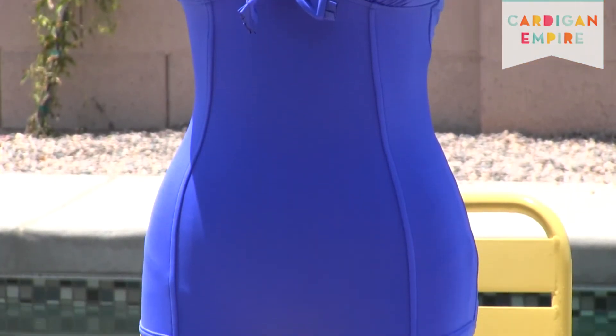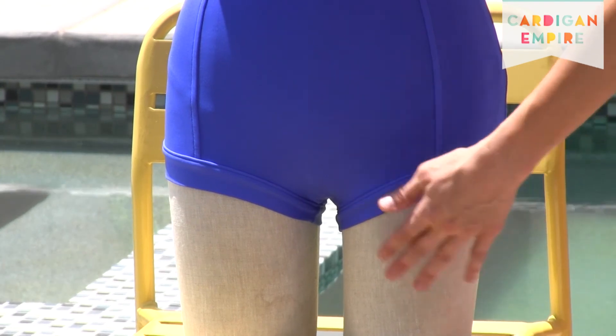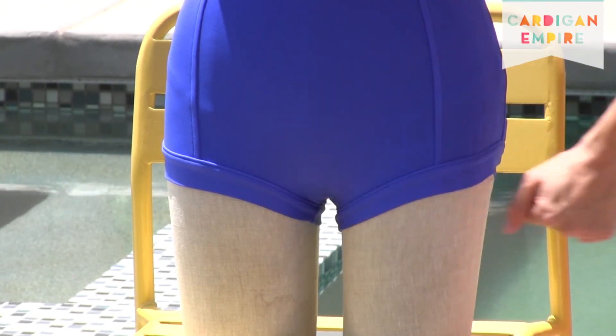And you, my slim limb friend, are one of the few who benefit from the boy short bottom. If you have narrow thighs, showcase their circumference with this retro bottom.